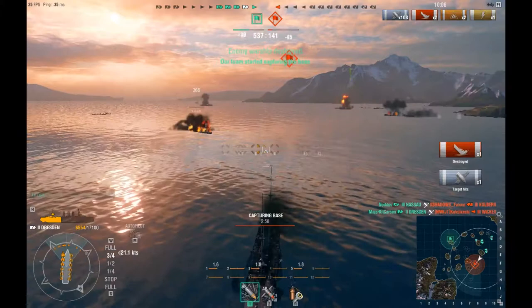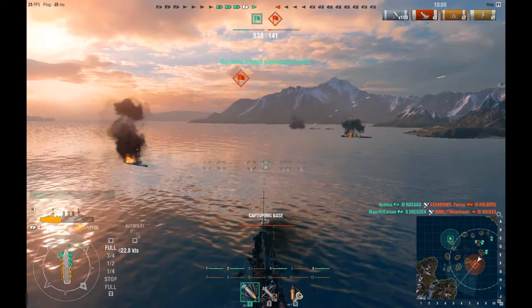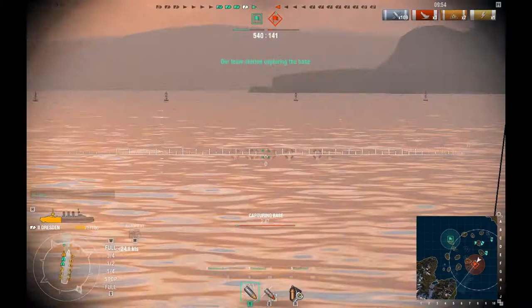Let's see if we can take this destroyer out first though. He knows he's spotted, he's shooting his guns at me and trying to sail away, but I'm firing high explosive and we're going to take him out. Kill number three — that cruiser is gone, that Nassau is sunk, and that enemy destroyer is sunk. That just leaves one enemy destroyer left on the enemy team.